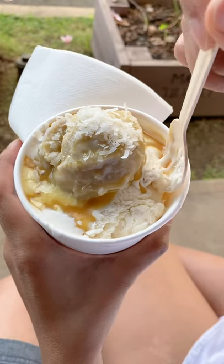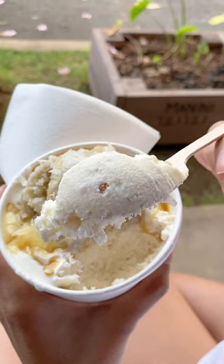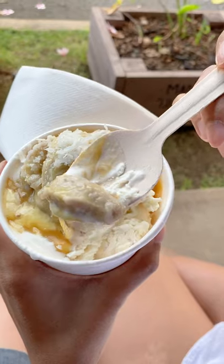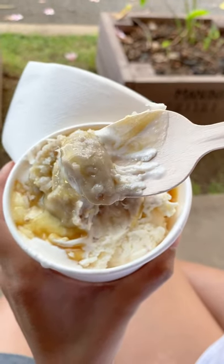This is the Pa'i'ai Bomb. You can choose from ice cream flavors like kulolo, ube, and more. Then they add a scoop of Pa'i'ai, topped with decadent niu cream and niu flakes.